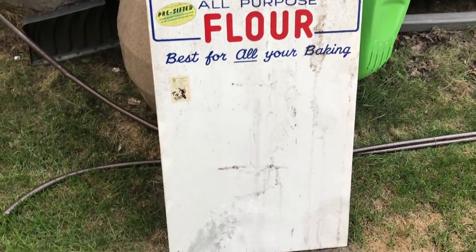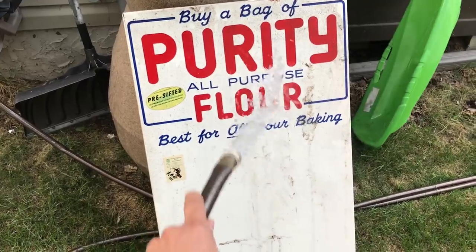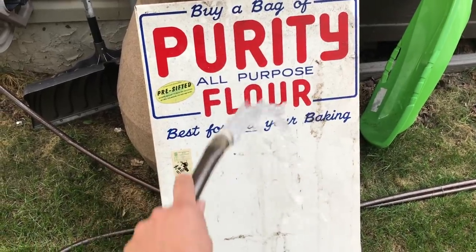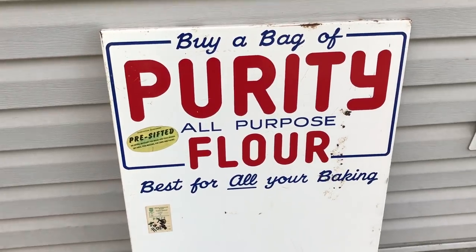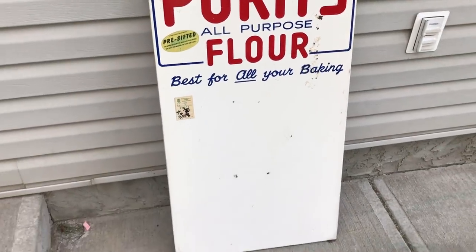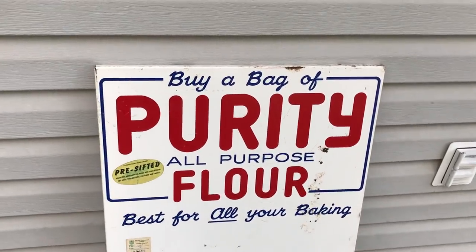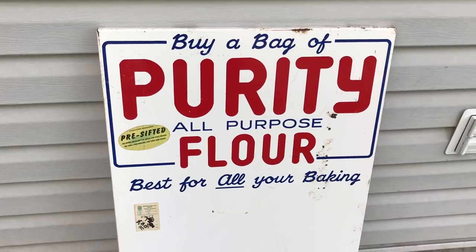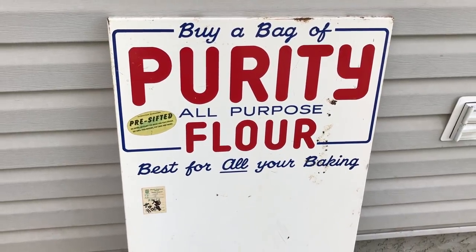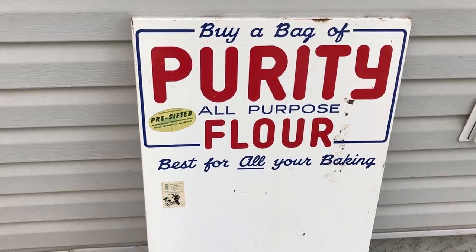As for the old porcelain advertising sign, we're going to wash it down and give it a little bit of a clean before we take it to the shop. Once it's there, we'll wax it up and it'll look good as new. With just a little bit of a wash, it's already starting to come back into shape. This is a porcelain enamel sign — heavier gauge steel with porcelain on top. A purity flower sign, probably 1940s or 1950s, and it's probably been sitting in the basement of that shop for about the same amount of time.